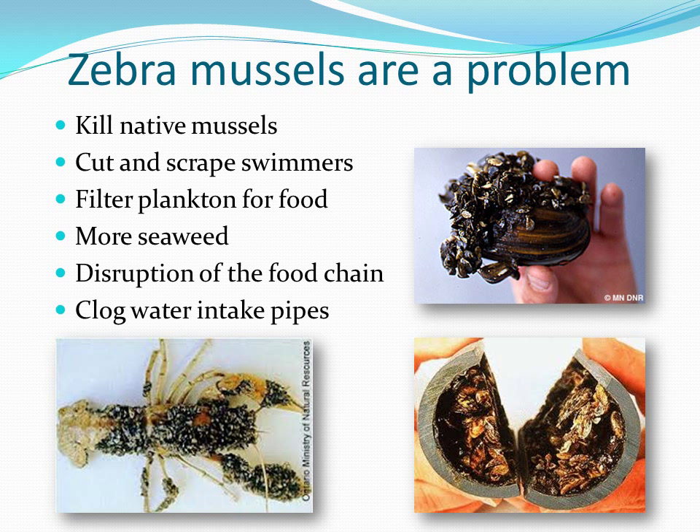Zebra mussels can attach themselves to water intake pipes, which can clog the supply of water for people that use lake water in their homes.